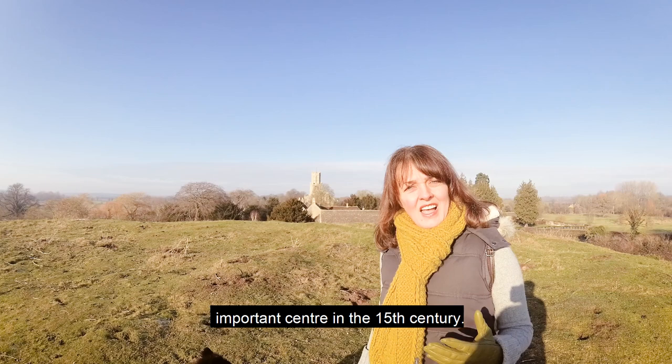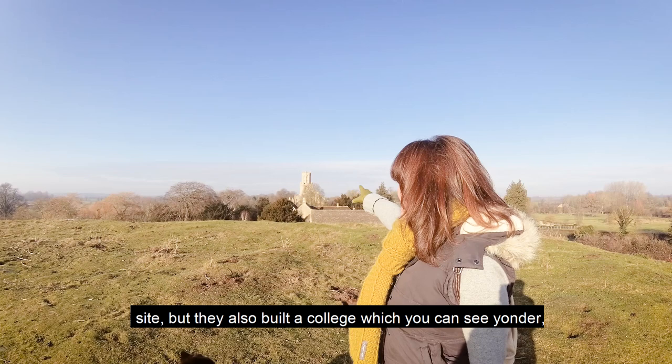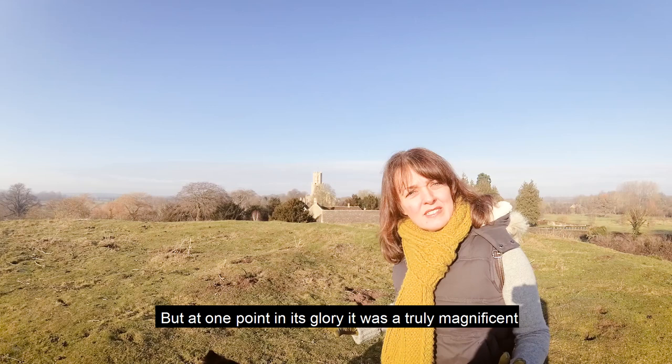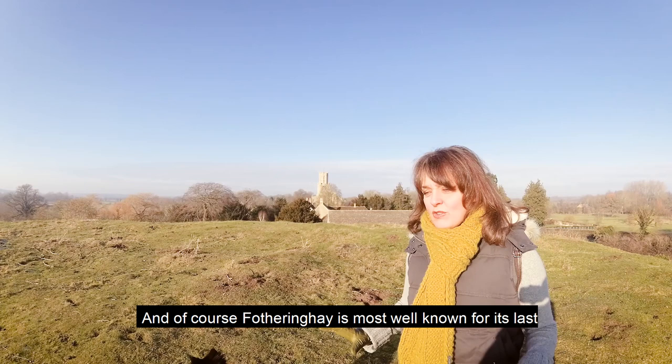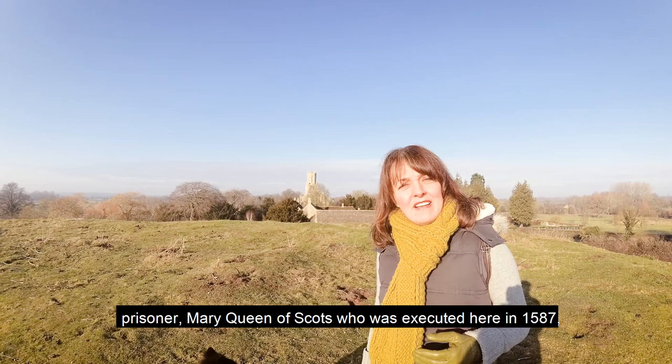It was, if you like, one of the favoured residences of the Dukes of York. Not only did they build a magnificent castle on this site but they also built a college, part of which remains as the parish church today. At one point in its glory it was a truly magnificent building, almost like an abbey really. Fotheringhay is most well known for its last prisoner, Mary Queen of Scots, who was executed here in 1587.